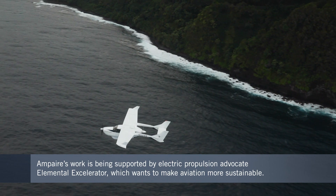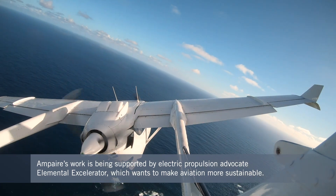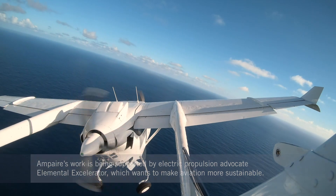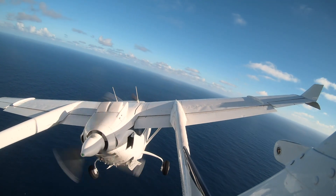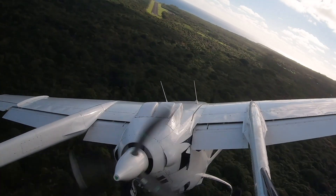The flight trials in Hawaii are being supported by Elemental Accelerator, a group that works to promote the use of electric propulsion in public transportation. Ampere's project is a first of its kind because it's serving a commercial route, which has never been done before in a hybrid electric plane, and the reason why this is exciting is because truly the future of aviation is going to be electric.